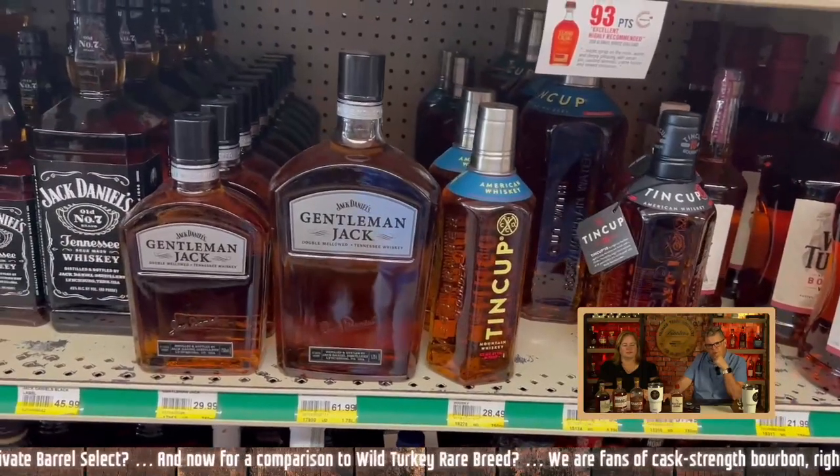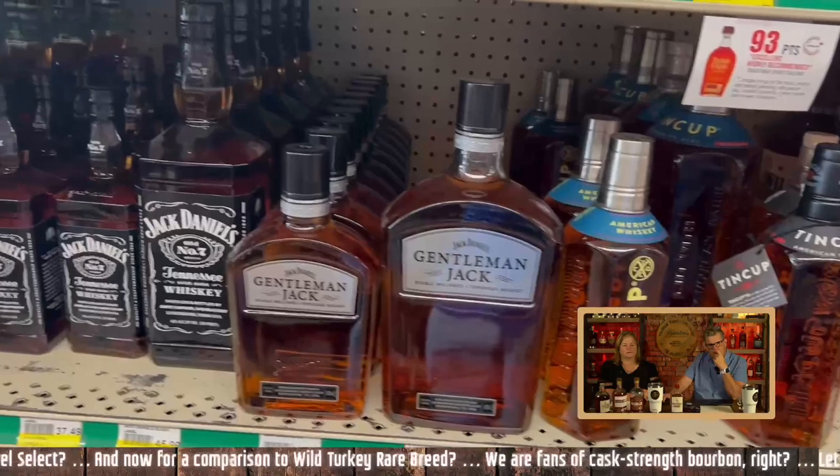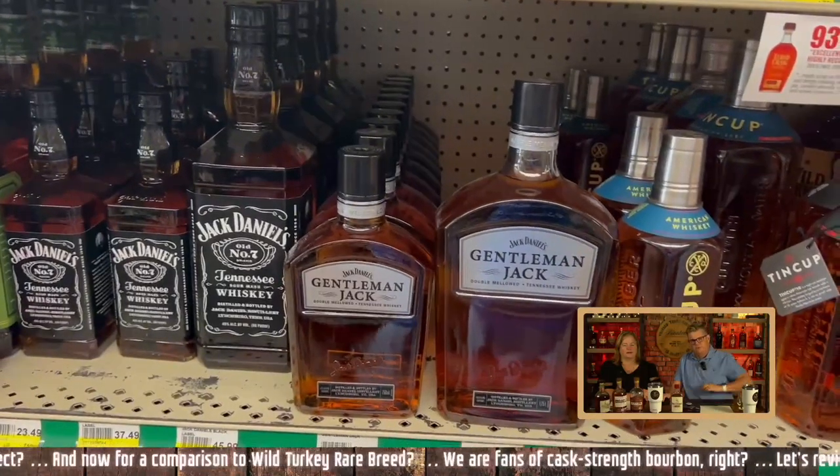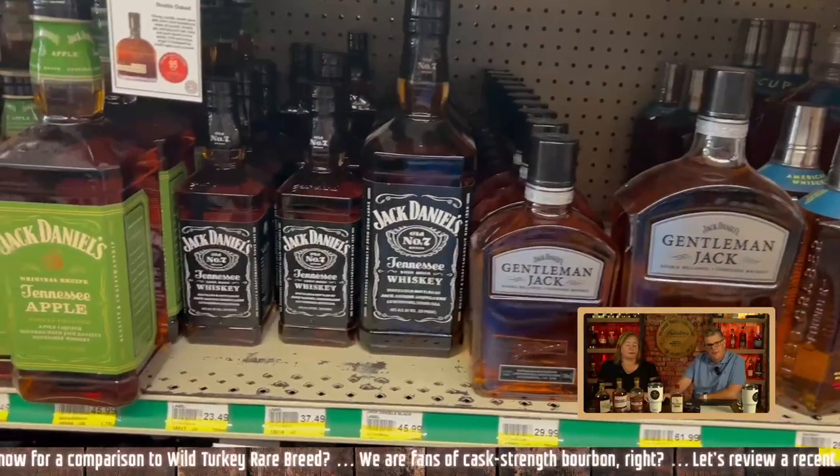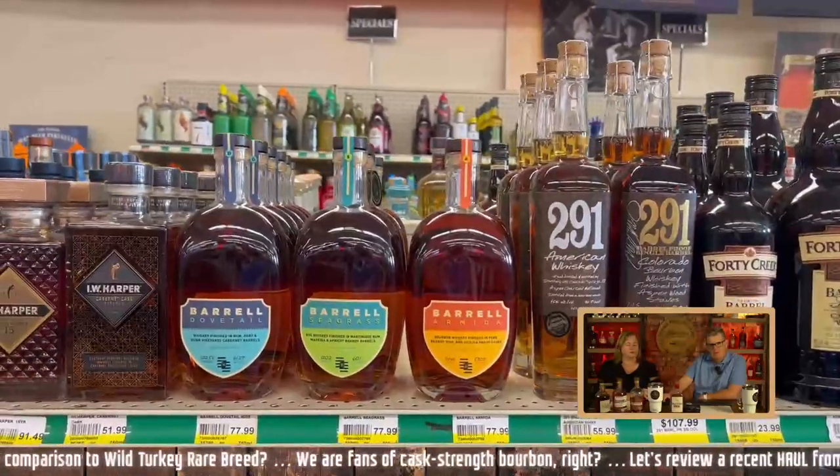I'm not interested in any Jack Daniels. It's just not something we're going to mess with too much. We're from Kentucky — I was born in Louisville, she was born in Louisville. Oh wait — it is an Old Forester product. Now we're talking.